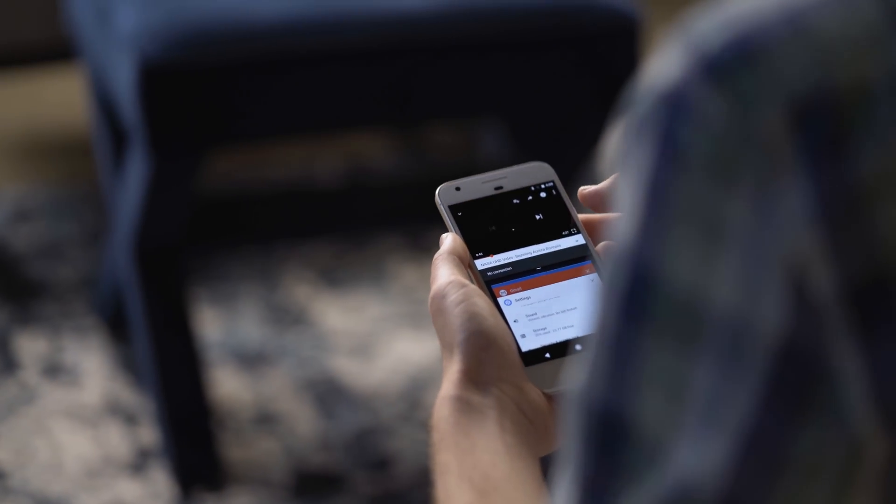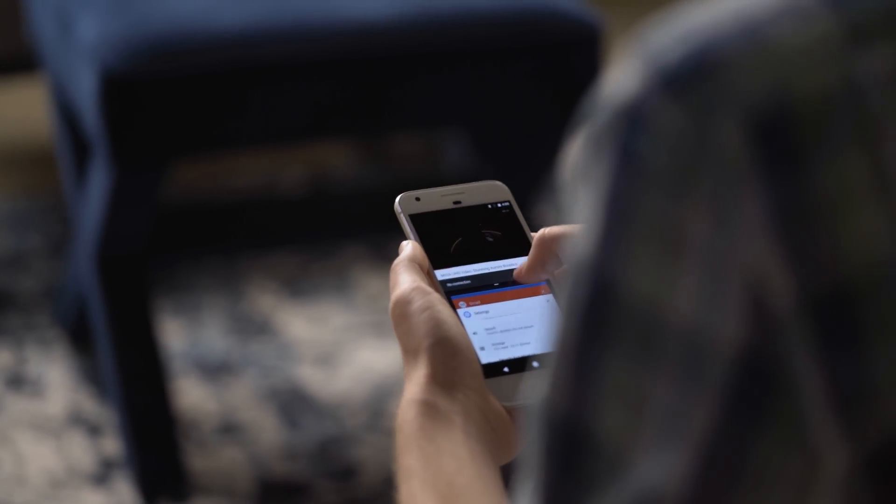Picture-in-picture display is now available on phones and tablets, so you can keep watching a video while you use another app.